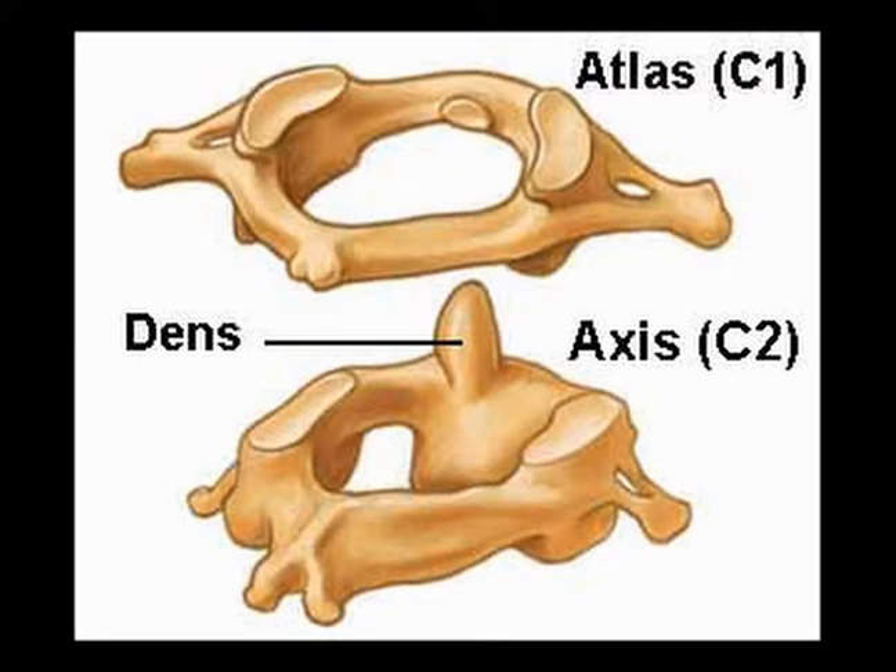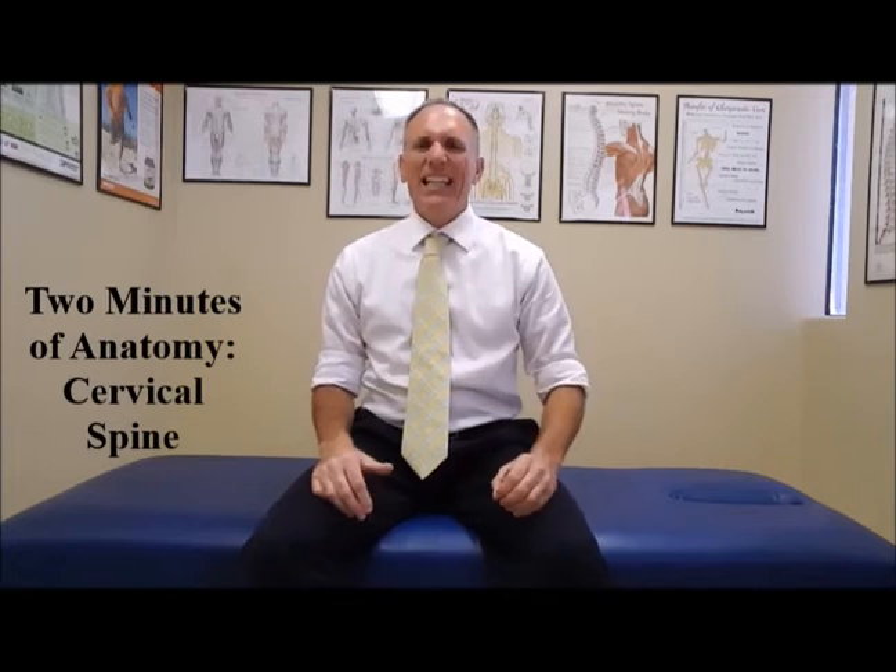The very top vertebrae, C1, is named the atlas. C2 is named the axis. C1, the atlas, is a ring. C2, the axis, sticks up like this, and C1 sits on top of it just like that. The rest of the vertebrae are below C2.